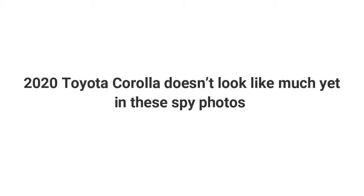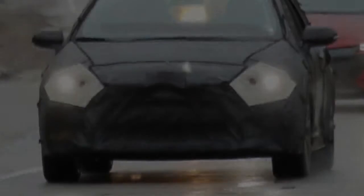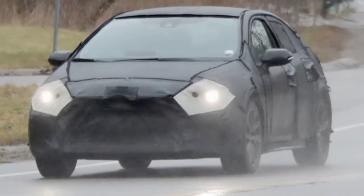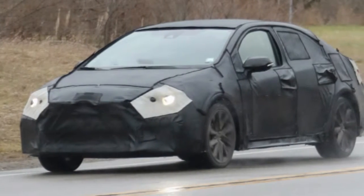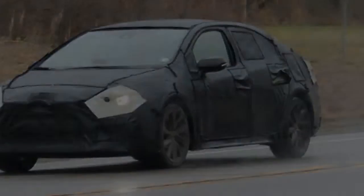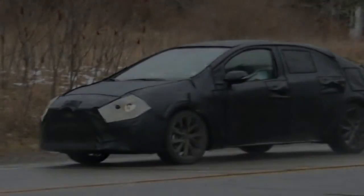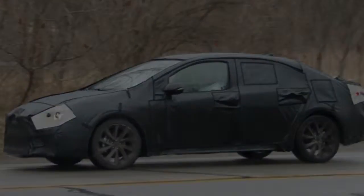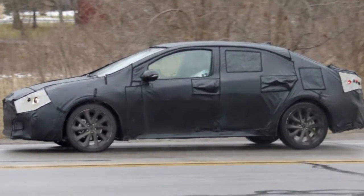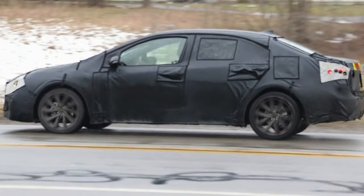The 2020 Toyota Corolla doesn't look like much yet in these spy photos. The Toyota Corolla is, if you count all the different vehicles sold under that nameplate together, a wildly successful car. The current Corolla is also an excellent commuter, practical and inoffensive, which returns decent economy with simple hardware. That's no backhanded compliment — a great many consumers seek simple, affordable, worry-free transportation, and that's the Corolla's jam. And if you consider the 2020 Toyota Corolla, it should be that sedan's jam too.